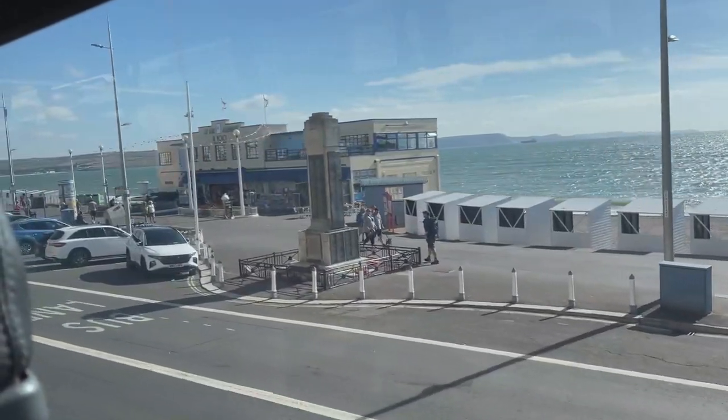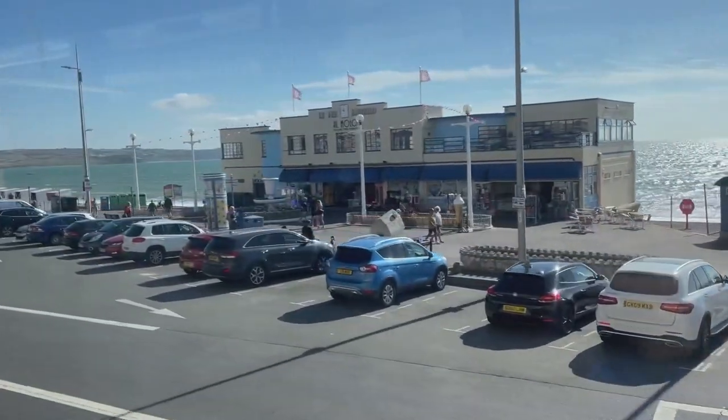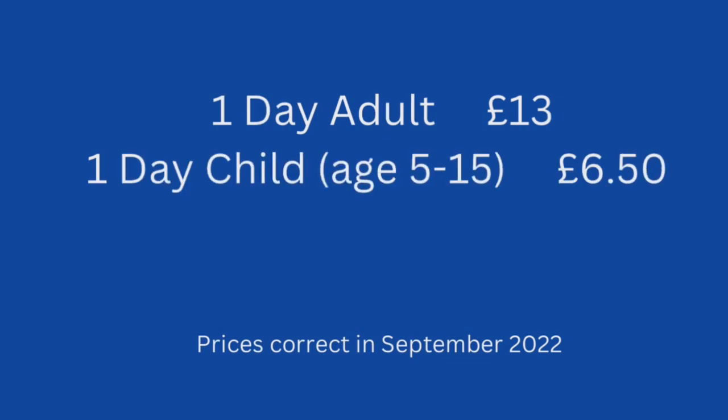The fares are very reasonable. I paid £9.50 for a return to Lulworth Cove from West Bay. But you can also buy whole day tickets — an adult is £13 and a child is £6.50.